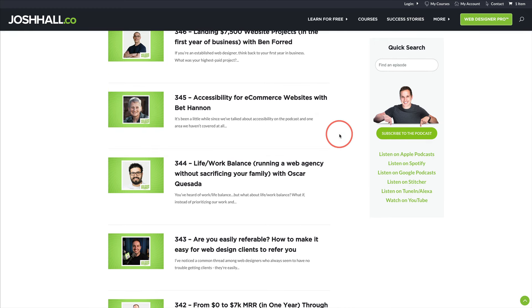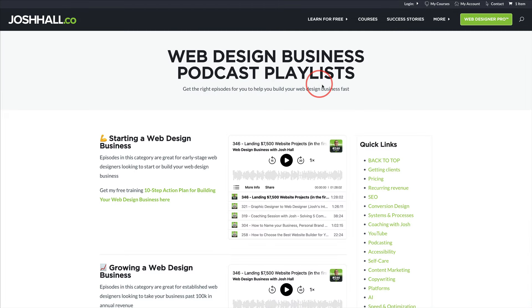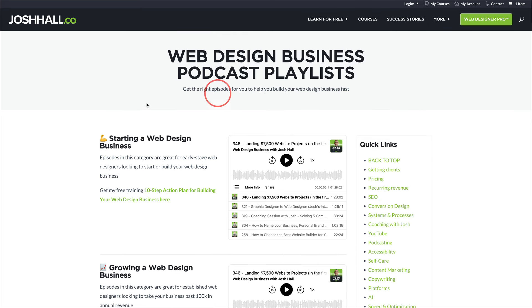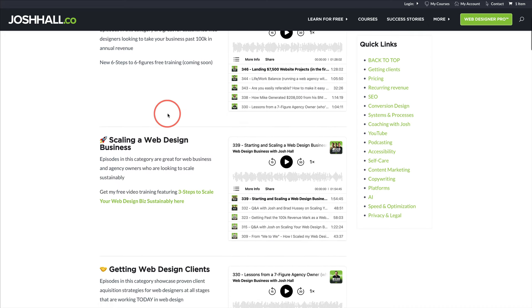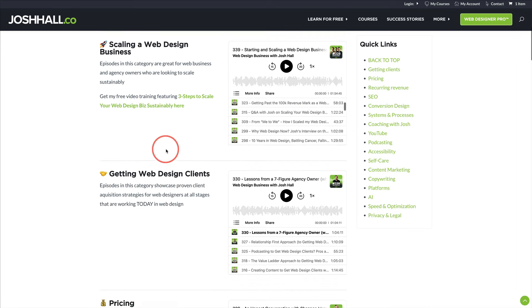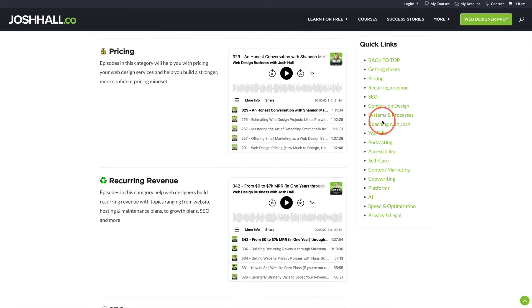So we've made this a lot easier for you and have introduced podcast playlists. These are listening pathways that are curated by topics or overall general places in business to help you with, for example, starting in business, growing in business to six figures. Those of you who are scaling, we have a pathway for you. And then we also have pathways for getting clients, pricing, recurring revenue, and all the topics that you see here.